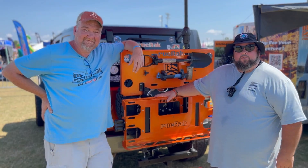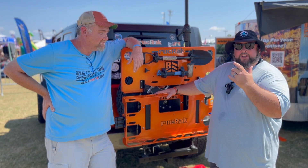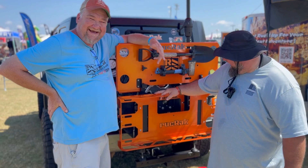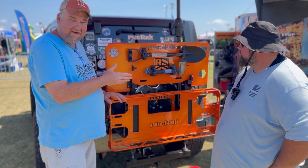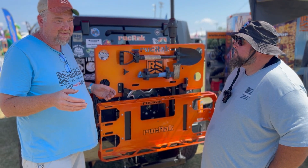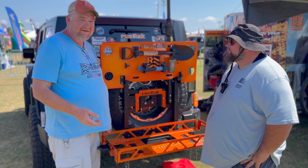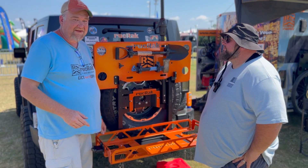We are here with Jason from Ruck Rack. If you guys don't know what these things are, let me tell you — they are versatile, awesome products. He's got some cool features coming out. If you don't know Ruck Rack, you better ask somebody. Tell us about this model here.